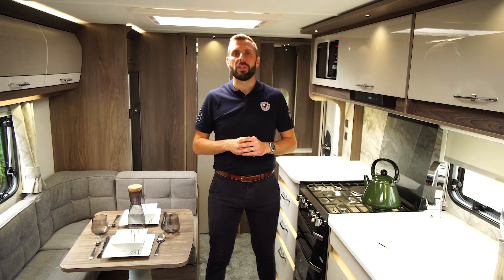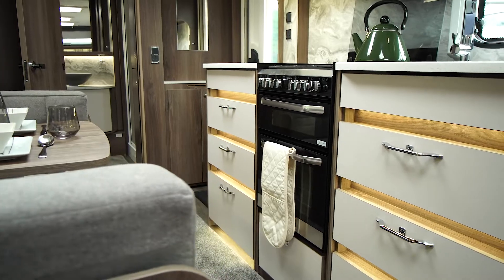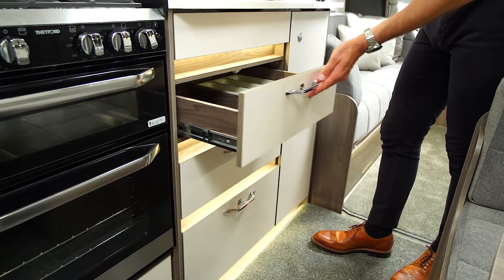One of the standout features of the 620 is the luxury kitchen. Acres of premium quality composite worktop space are surrounded by high gloss upper locker doors and six individually lit under-counter pan drawers.